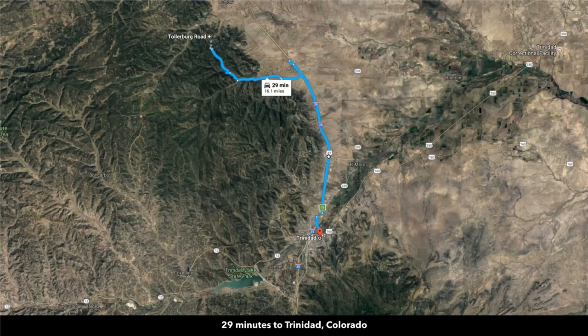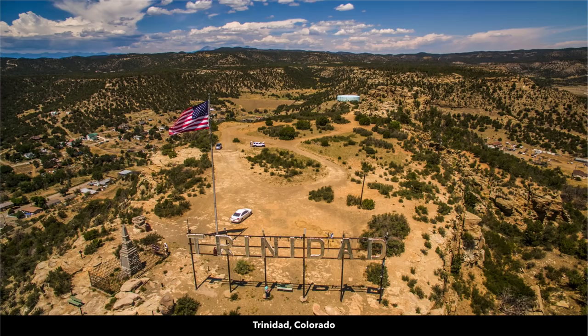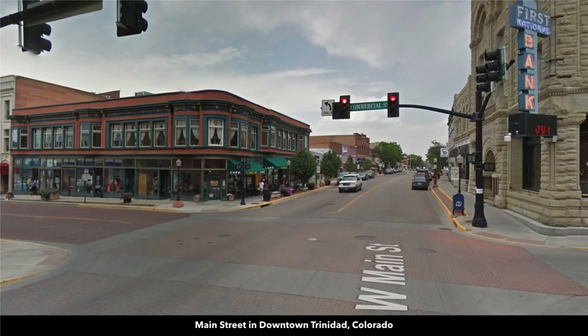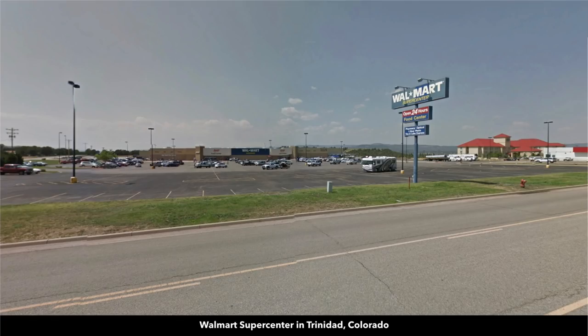You're just 30 minutes to Trinidad, which is the county seat of Las Animas County where the property is located. Trinidad has a population around 10,000 people. This is Main Street in Trinidad — pretty much anything you need you can find in Trinidad. There's a Walmart Supercenter, hospitals, groceries, building supplies, and restaurants.